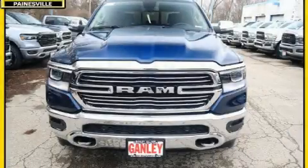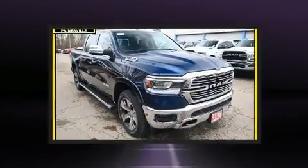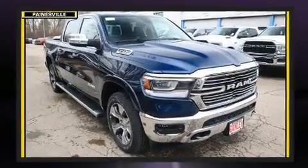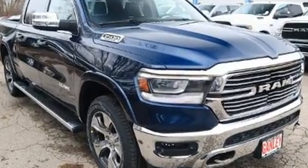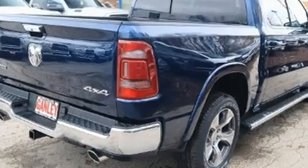Get excited about the 2020 Ram 1500. Under the hood you'll find an eight-cylinder engine with more than 350 horsepower. For added security, dynamic stability control supplements the drivetrain, and four-wheel drive allows you to go places you've only imagined.